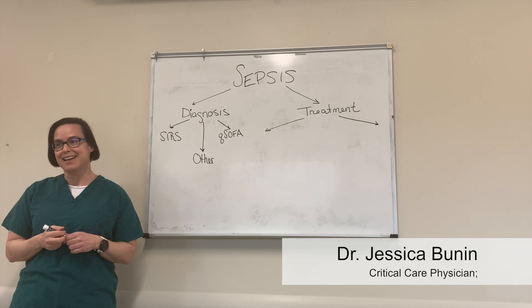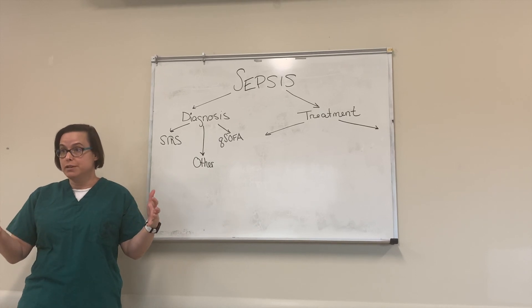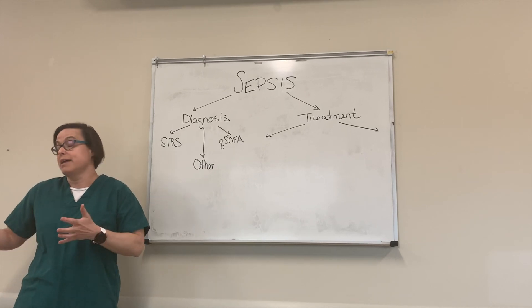Hey Nikhil, thanks for coming back again today. Today we're going to talk about sepsis, and I'm going to tilt it a little bit to sepsis in the age of COVID, because there are some slight changes to how I would manage it for a COVID patient versus anybody else.